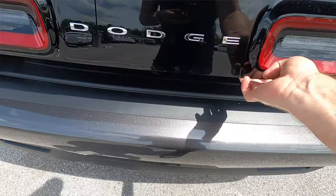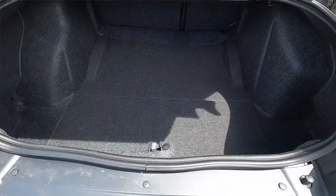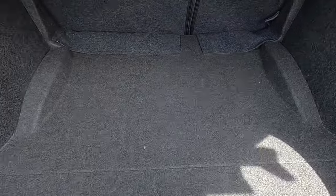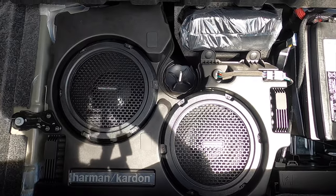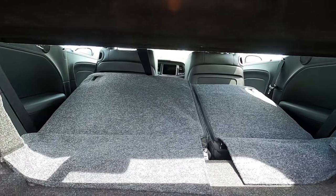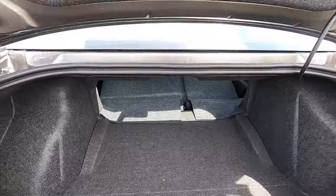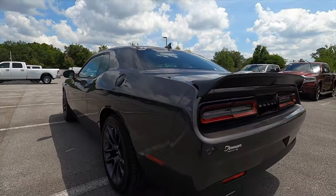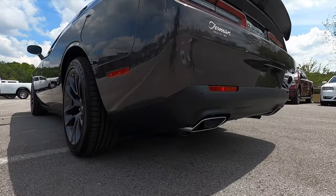Quick release trunk with 15.2 cubic feet of storage. It's a wide opening — just a long entrance to go inside one of the deepest cargos in the business. Underneath the floor, we have the upgraded Harman Kardon subwoofers with your battery. The rear bench splits 60-40 to maximize cargo. We have 392 cubic inches of reasons to start up that exhaust.